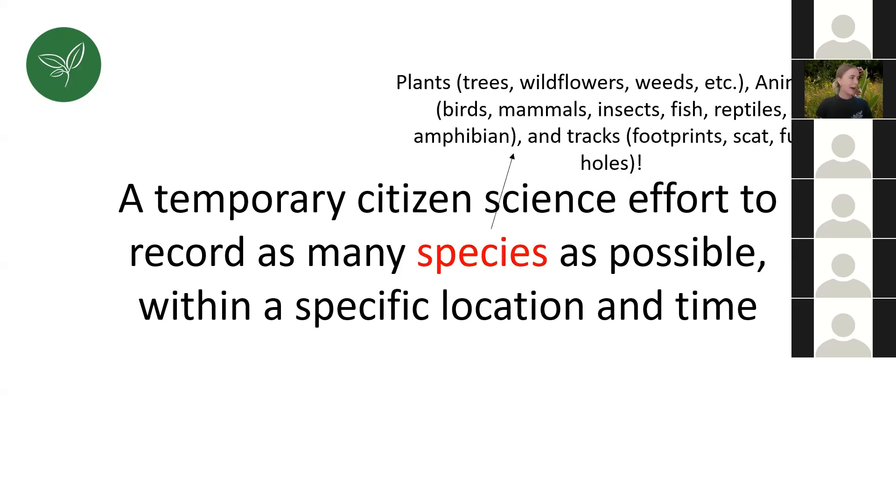Let's break it down: "as many species" means plants — trees, wildflowers, weeds — animals, birds, mammals, insects, fish, reptiles, amphibians, and even tracks. Footprints in the mud, scat, fur, holes in the ground or in a tree — those are all tracks. You can upload pictures of those tracks and iNaturalist will try to identify what they are, and that counts as a species because that species was here. So there are lots of things you could take pictures of.